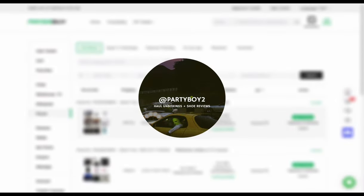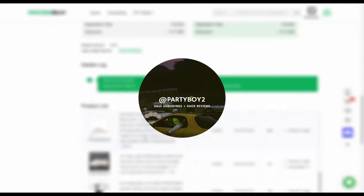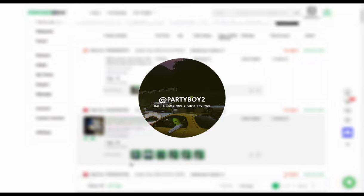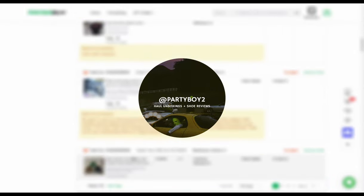All right guys, I'm back with a nine kilo haul. Before we get into the video, a lot of you have been asking where my channel went. I woke up to some very sad news that my YouTube channel had been deleted — I think it was because of the tutorial video I posted. On this channel I'm just going to be posting hauls and shoe reviews. I will repost some videos but I have lots of new ones coming, so make sure to like and subscribe.